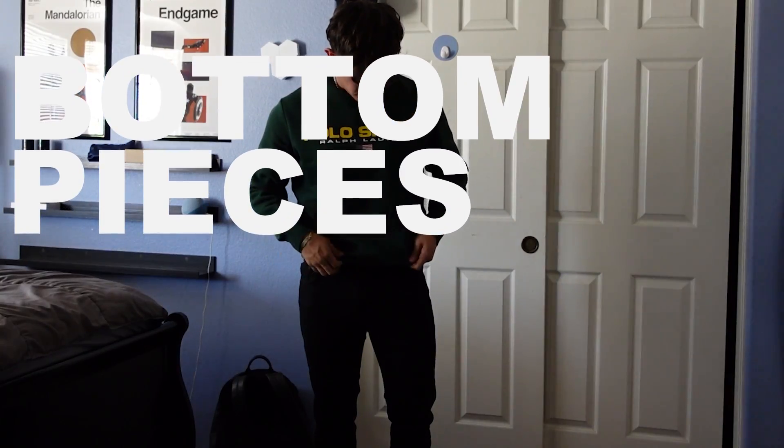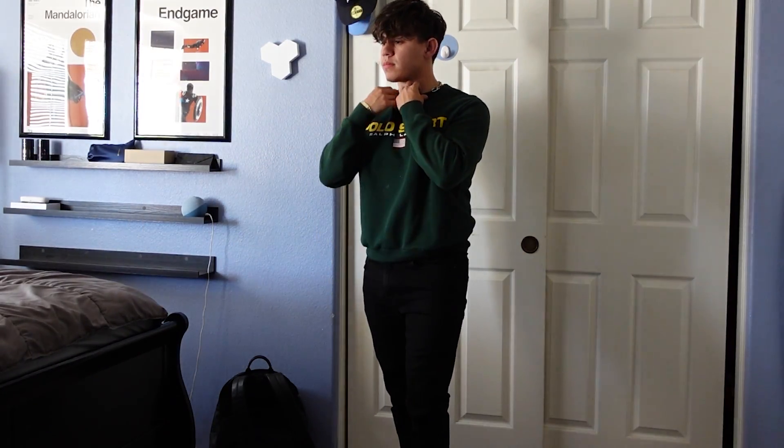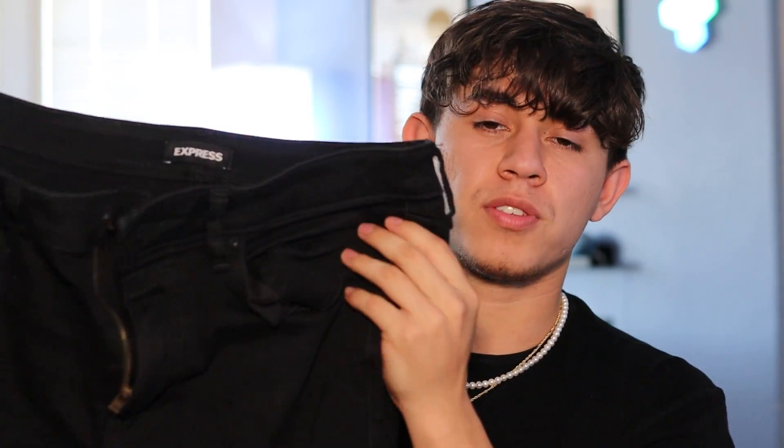Moving on to pants — I have a decent amount, but since I'm showing what makes 90% of my outfits, there's not much to show because I don't switch up my pants too much. The pair of jeans I wear the absolute most is a pair of solid black jeans from Express in a slimmer fit. You really can't go wrong with slim-fit black jeans — they go with pretty much anything and are very easy to style. It doesn't get more versatile than a pair of black jeans.